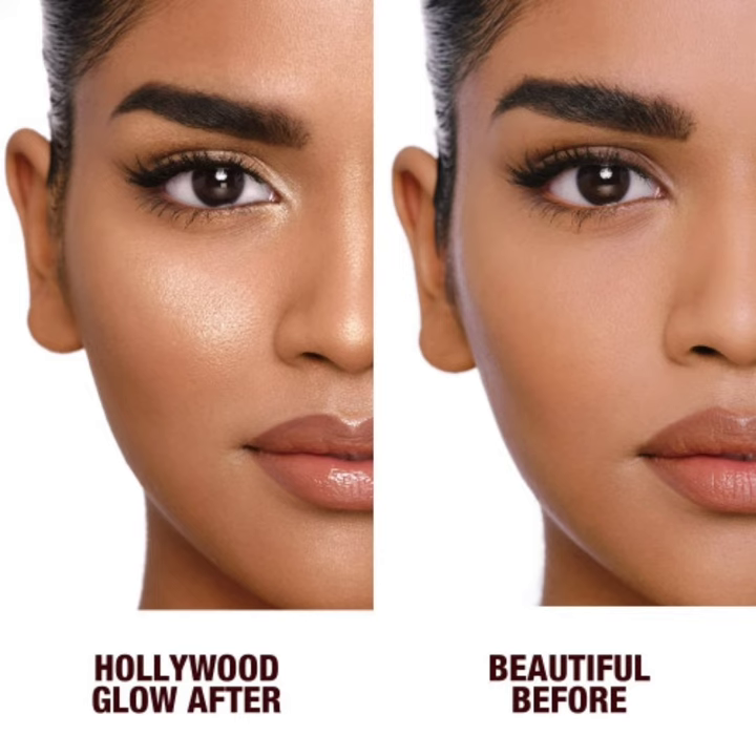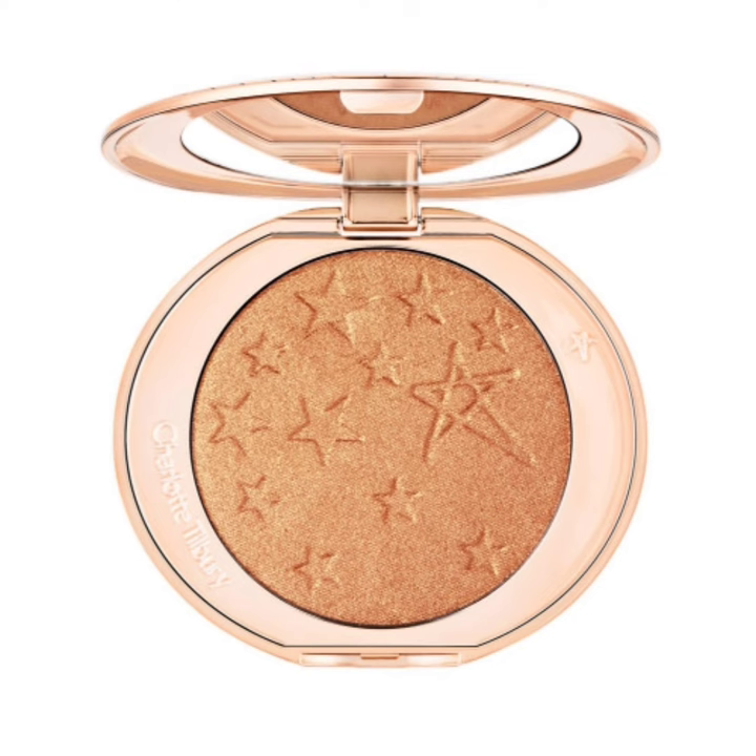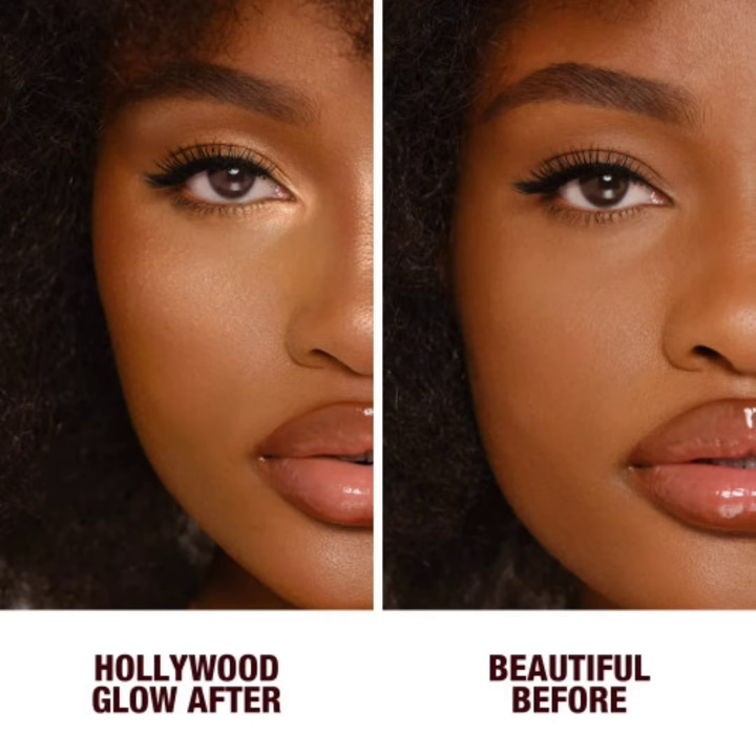If you want to buy these amazing highlighters, you can visit the Charlotte Tilbury website. That's all about the new Charlotte Tilbury Hollywood Glow Glide Face Architect Highlighter. If you like this video, please give a big thumbs up, subscribe to my channel, and hit the bell icon so you'll be notified of the latest makeup news. Till then, stay tuned, stay connected, and stay healthy. Bye!